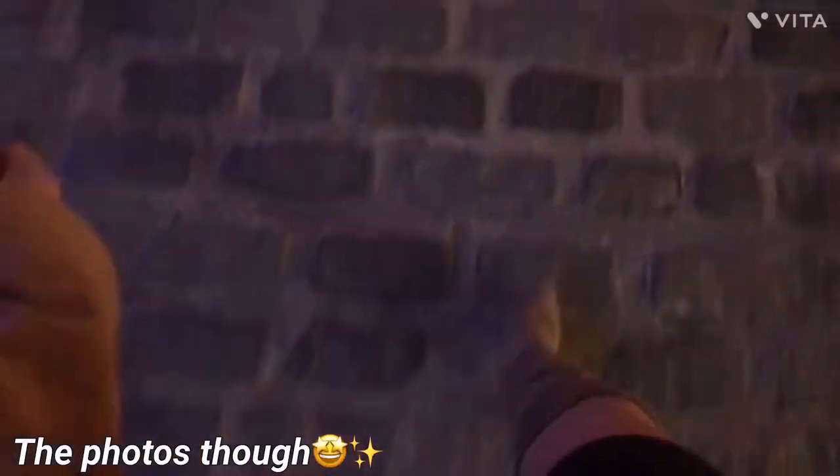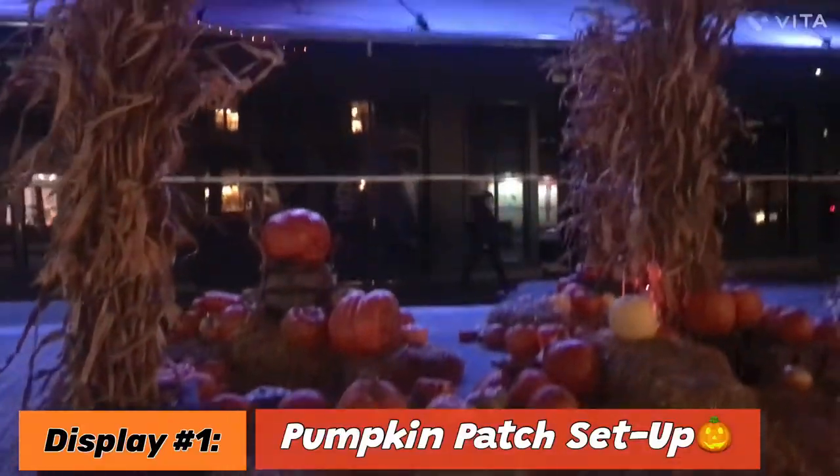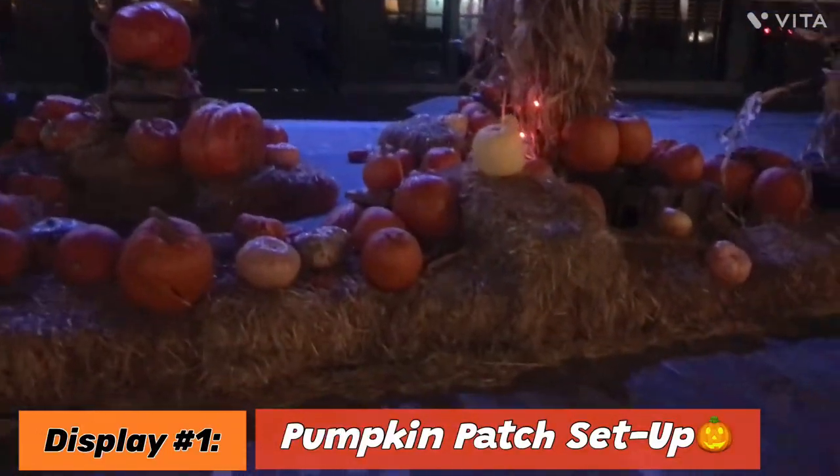For all my ladies out there and fellow content creators — my feet are killing me, you know the pain — but it's gonna be worth it for the pictures. We have just arrived at the first destination. We're at Pier 17 and this is what it looks like. It's a pumpkin setup — look how freaking cute this is for the fall festive season!